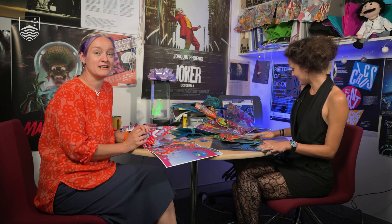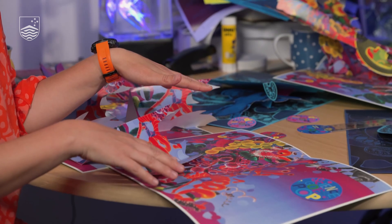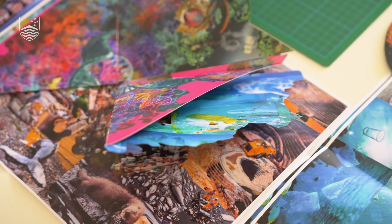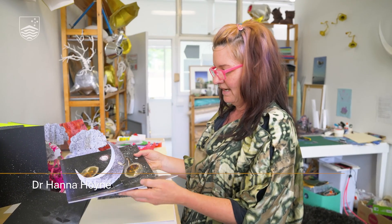To that effect, we have been collaborating with scientists from the ANU to create six original spreads, each of which could be rolled out to be a book in its own right. Four of these spreads have been made by Canberra visual artist Dr. Hannah Hoyne.